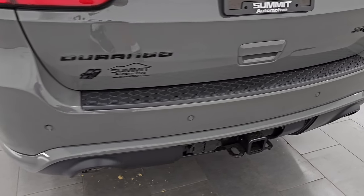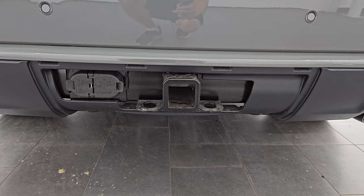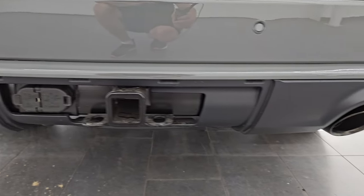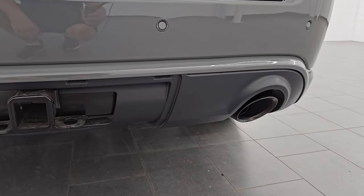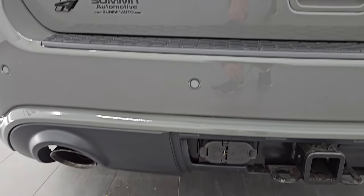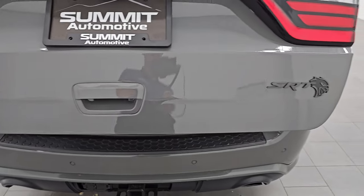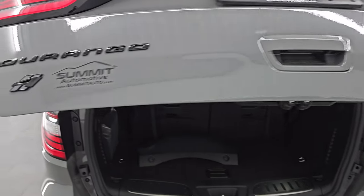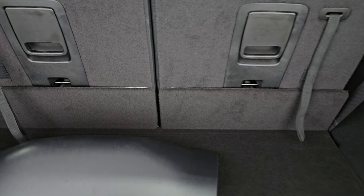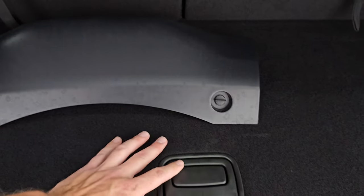You get the backup parking sensors. This one does have the towing package with the receiver hitch, 4-pin and 7-pin wiring, and you are going to be able to tow up to 8,700 pounds with this vehicle — which is a class-leading payload. You get the dual rear exhaust. The rear gate is a power gate. You also get the SRT and Durango letters all blacked out. This one does have a subwoofer, and your jack and tools are in there.